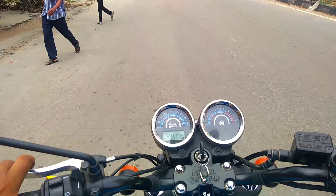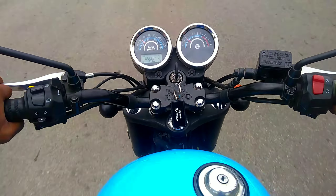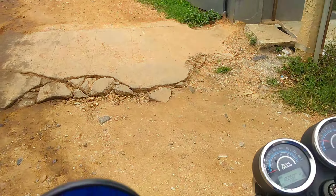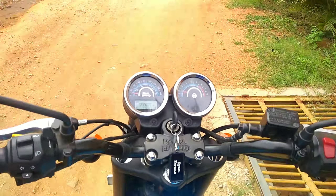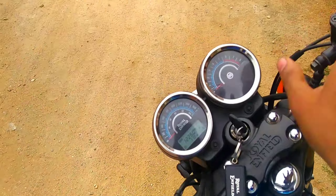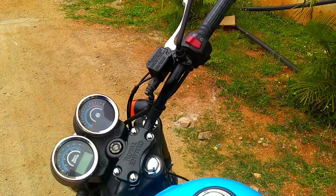The ex-showroom price of this bike is 1,98,879 rupees. RTO fees are 16,441 rupees. Insurance is 10,646 rupees. On-road price is 2,22,784 rupees. This is the ex-showroom price in Delhi.